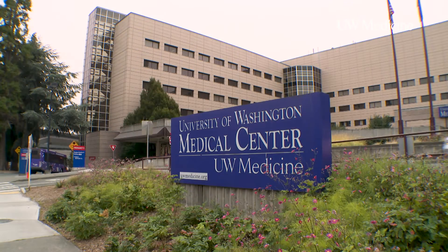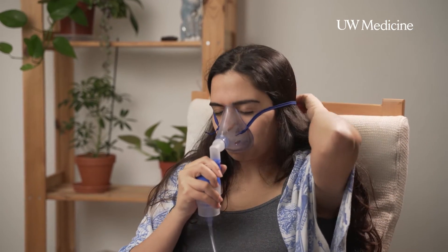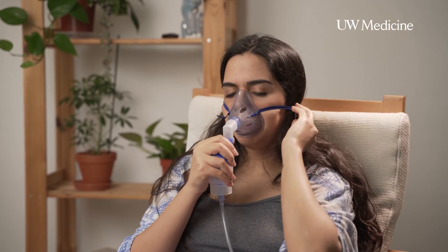Murphy says the nebulized albuterol shortage is not impacting UW Medicine's hospitals and clinics. But if you use this liquid form at home and are concerned about supply in the future, here are steps you can take.